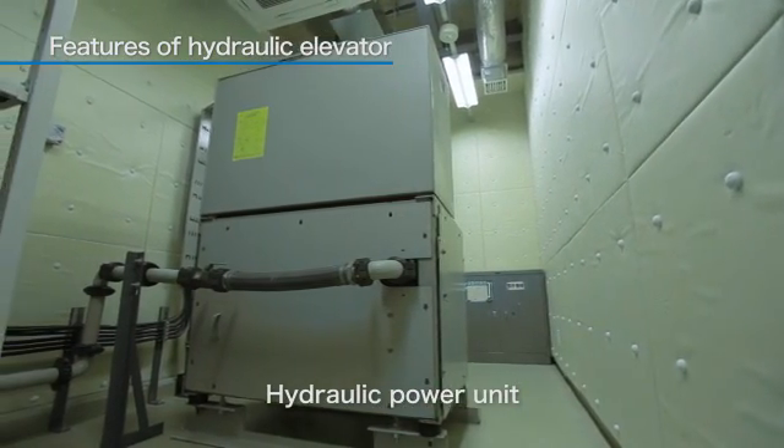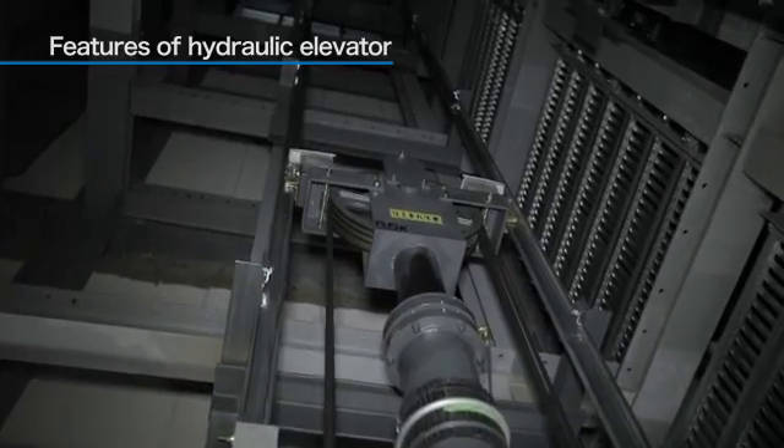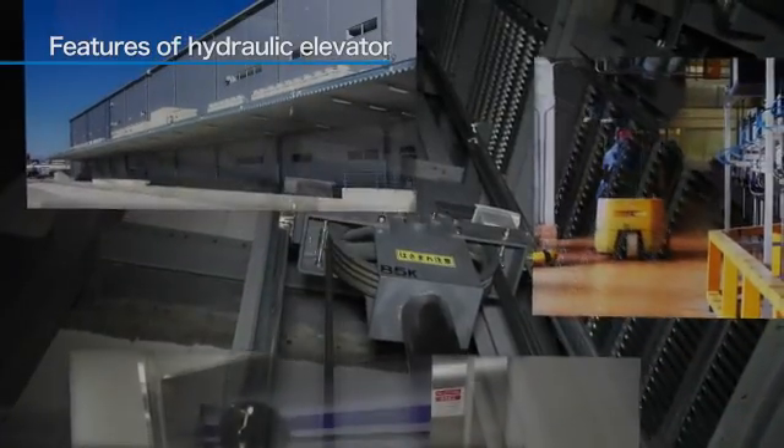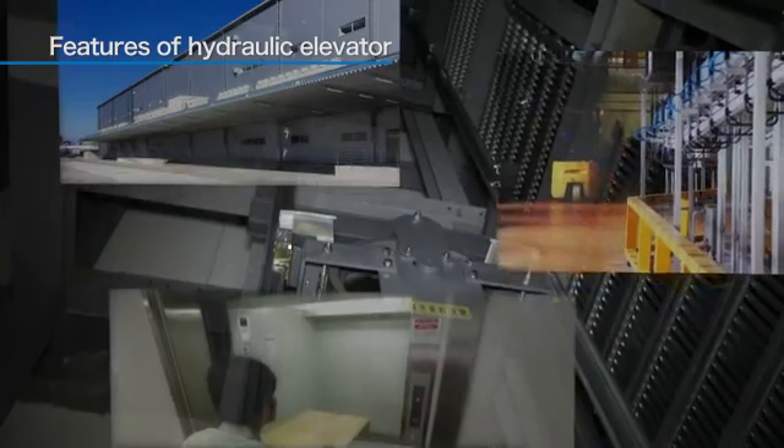They have large carrying capacities and are appropriate for transporting heavy objects, so they are now used in factories, warehouses and the like. However, for structural reasons, they are mostly used in buildings with few floors.